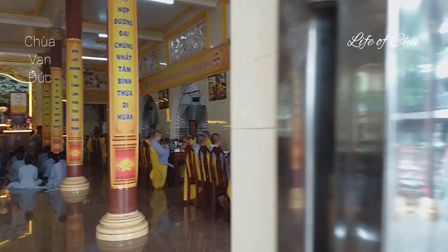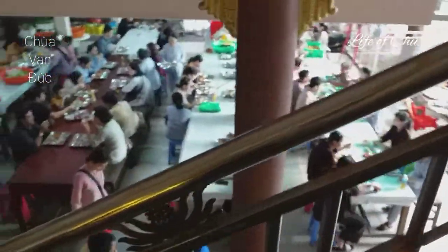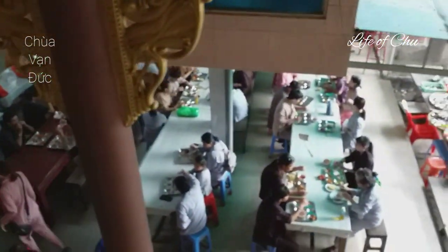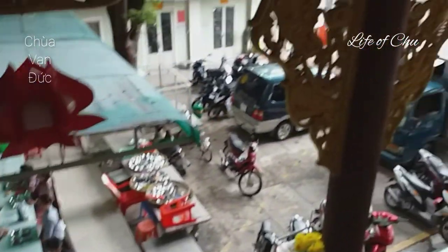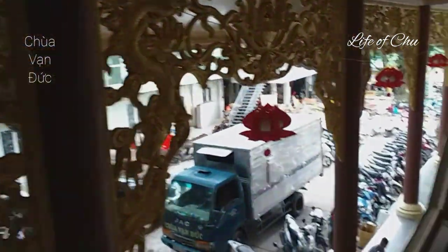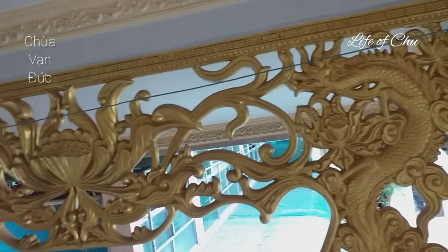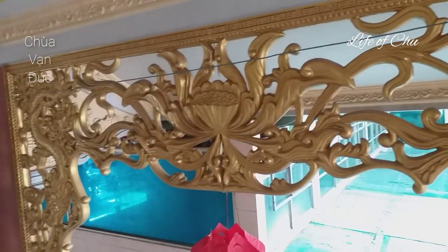Bây giờ mình cùng đi lên trên tầng chánh điện nha các bạn. Bên ngoài các bạn nhìn thấy tòa nhà này có 9 mái ngói, mình cứ ngỡ giống như bên trong có 9 tầng, nhưng thật ra chỉ có 2 tầng: tầng giảng đường và tầng chánh điện. Nhìn xuống bên dưới các bạn thấy khu vực bếp đang diễn ra các hoạt động nấu nướng và ăn uống. Lan can cầu thang ở đây được làm bằng chất liệu kim loại là inox.